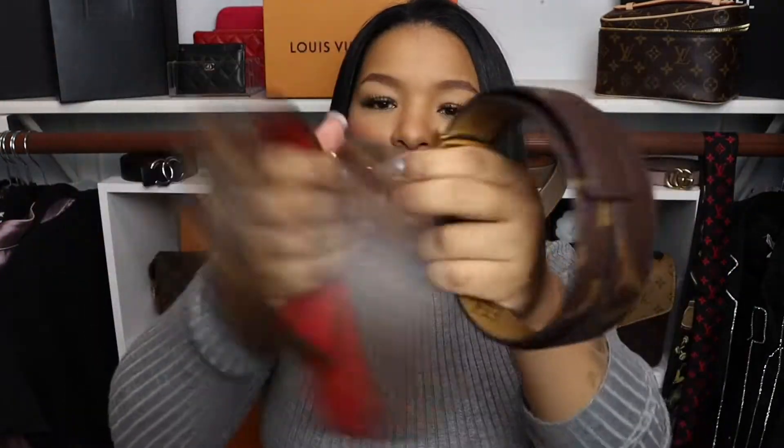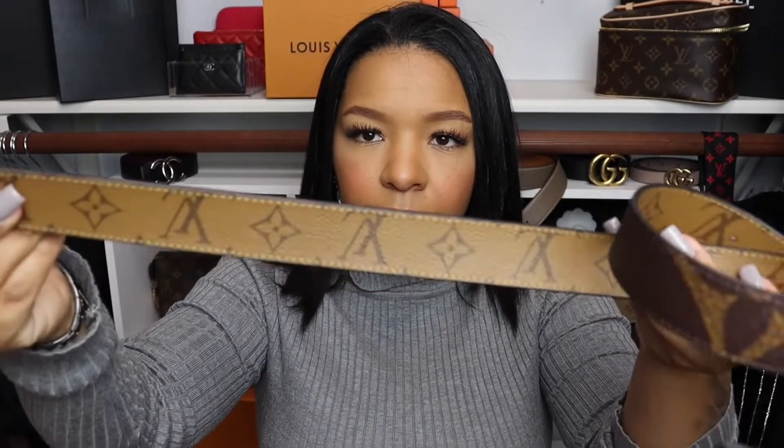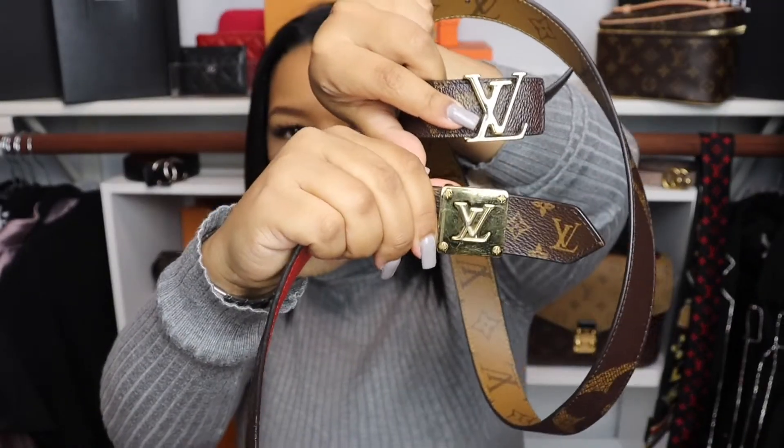Next are my belts. I have two: this one in reverse Monogram with red detailing — I'll link the name and size on screen — and this one with the giant LV on the side in reverse canvas. I'll put both on screen so you can see how they look.